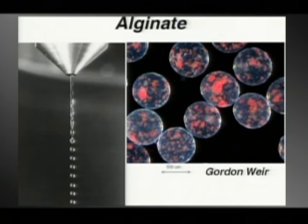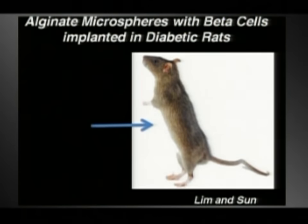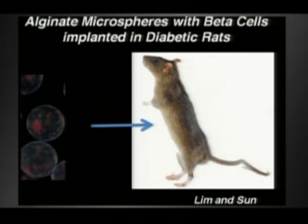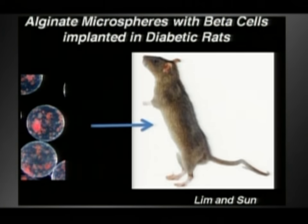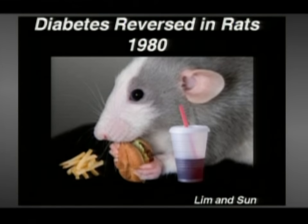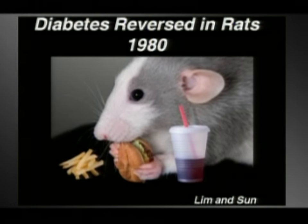This picture is from Gordon Weir, who's our collaborator. Back in 1980, Lim and Sun showed that you could take islet cells from a rat, put them inside these little balls, and then put them in a different rat that was diabetic and actually cure it — at least for a couple of days. This is an amazing result from 30 years ago: a diabetic rat, and you could make basically an artificial pancreas out of a bunch of these things, put them in another animal, and cure it.